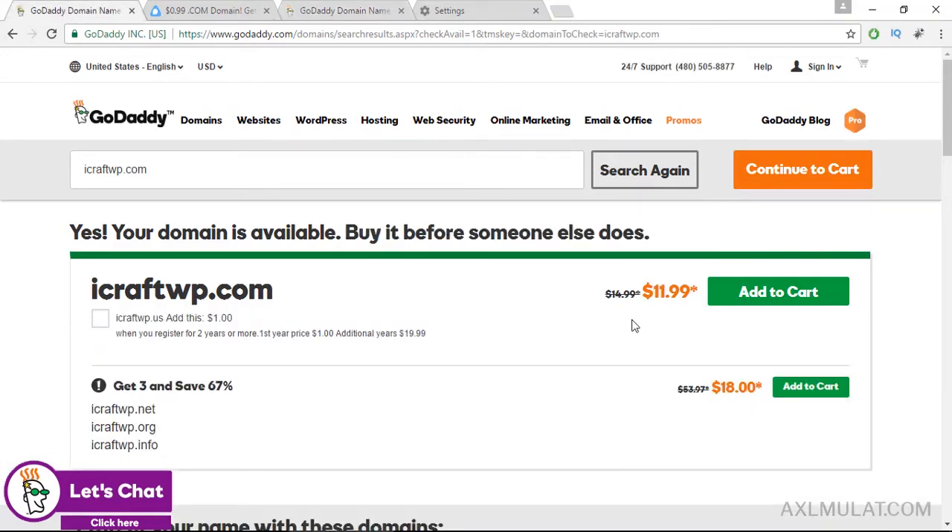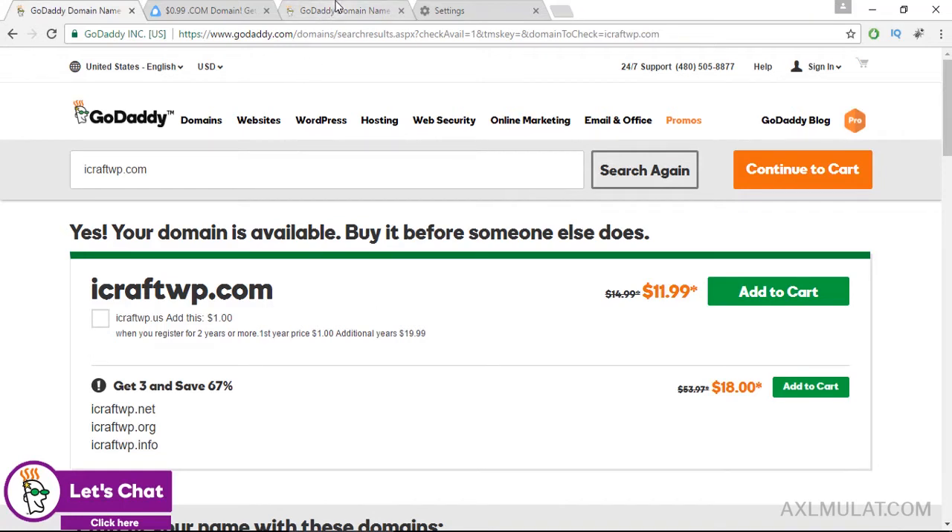Like this — $11.99 is the regular price. This is the discounted price guys. This discount price is available for first-time customers only.